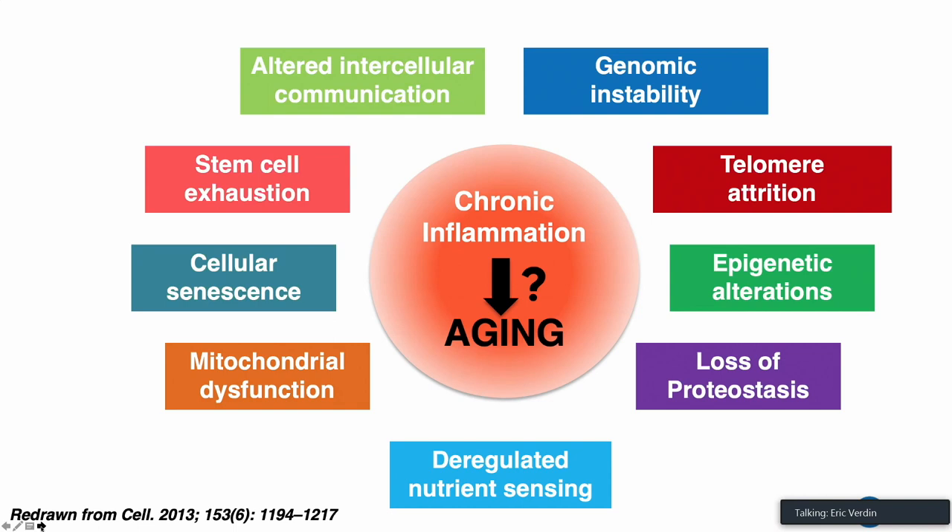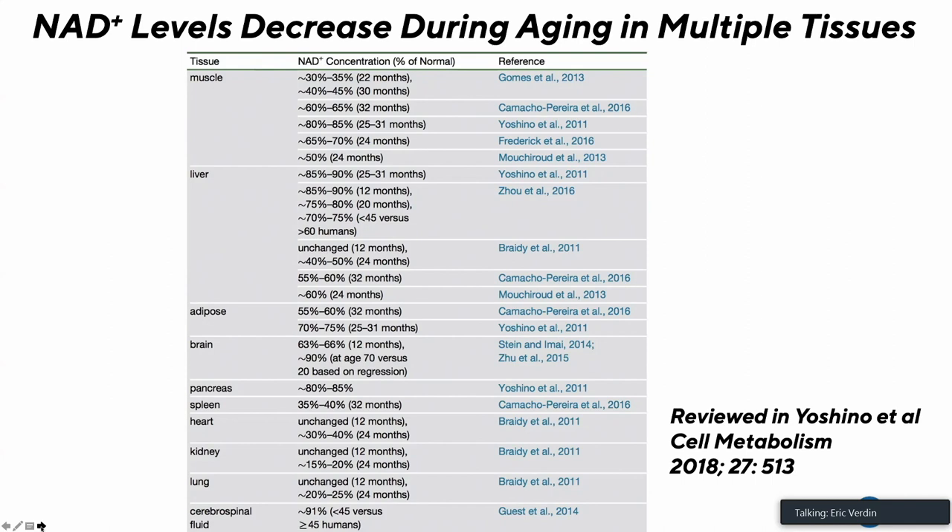What I'm going to show you today is one way to think about how some of these hallmarks of aging might be interacting. The focus of this presentation is on an observation made by many investigators: NAD levels decrease during aging. This occurs in multiple tissues, ranging from 20 to 50 to 80 percent depending on the tissue and model system, and seems to be a constant across aging in multiple organisms, as reviewed by Yoshino and colleagues in Cell Metabolism.